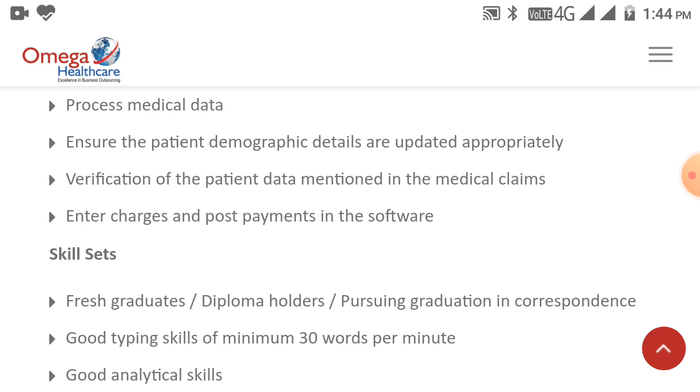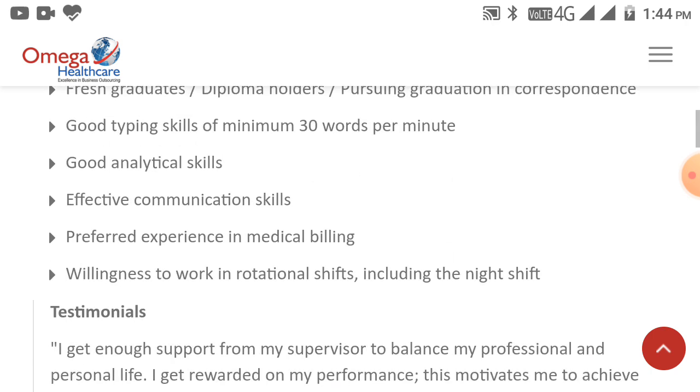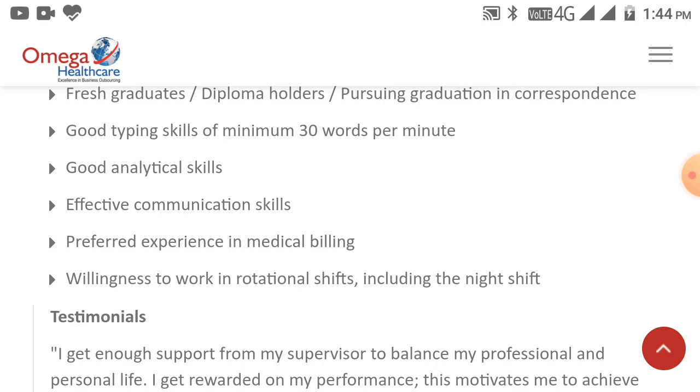Skill sets required for Process Associate: good analytical skills, fresh graduates, diploma holders, or pursuing graduates in correspondence. Good typing skills of minimum 30 words per minute, effective communication skills, preferred experience in medical billing, and willingness to work in rotational shifts including night shifts.